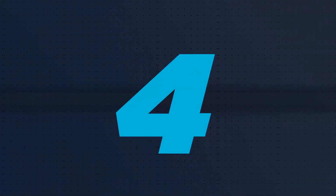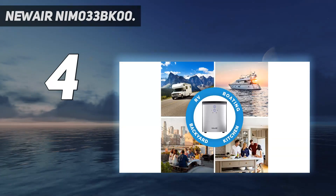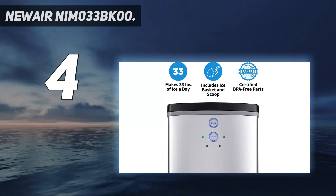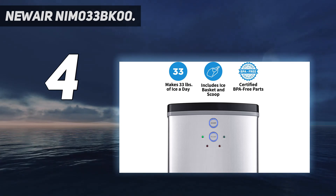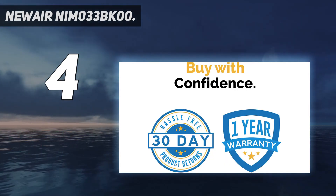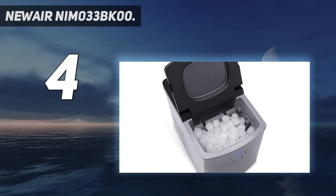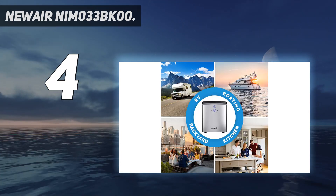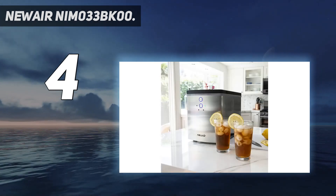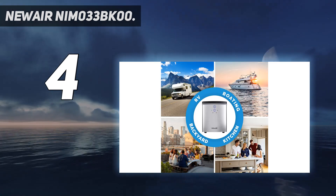Coming in at number 4: the NewAir NIM033BK00. If you're looking for a portable ice maker tailor-made for your RV, dorm room, or another small space, the NewAir 33-pound portable ice maker is certainly worth considering. It's also an ideal choice for studio apartments where the freezer may not have a built-in ice maker or there's simply a lack of counter space. But don't be fooled — this little 18-pound machine is quite mighty. It has a water capacity of 2 liters and can produce a new batch of ice every 8 minutes, just as much if not more than some of the larger machines on this list.